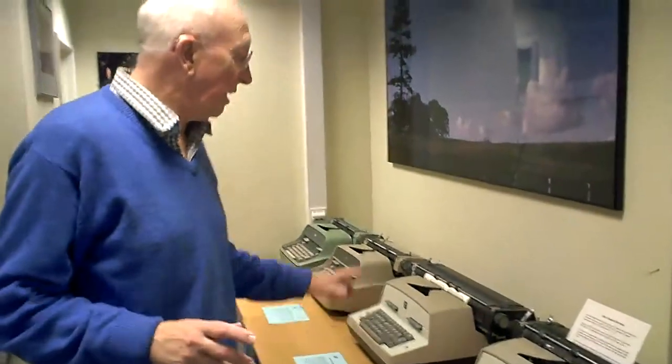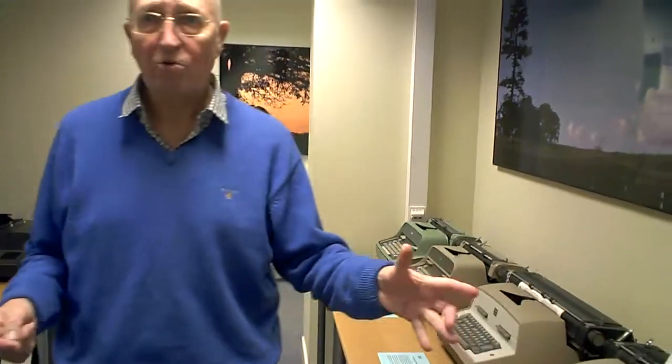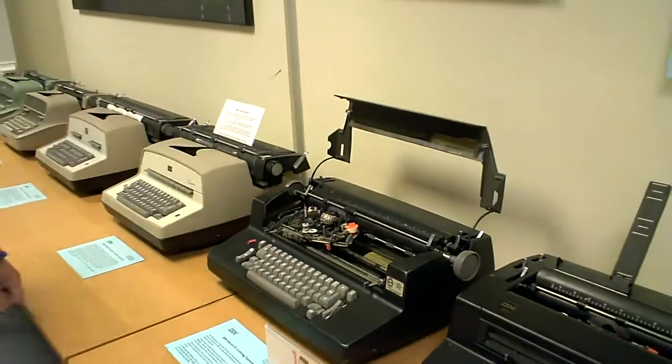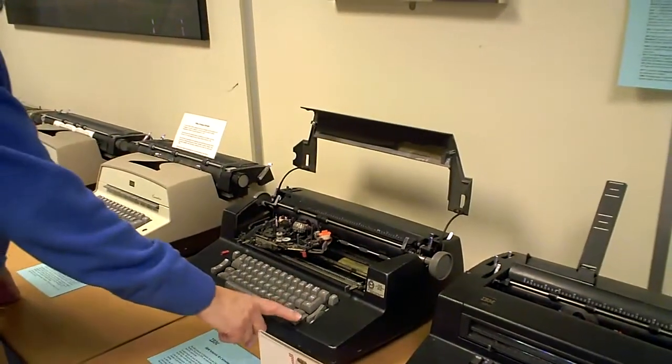Although Electromatic typewriters had been used as input/output devices for IBM computers for many years — in fact in the museum we have an IBM 705 console with an Electromatic typewriter with typebars — the golf ball lent itself much more readily to being driven electronically. This is not an early golf ball; this is actually the biggest selling golf ball, the so-called Selectric 2. The Selectric 2 also came in a correcting version.